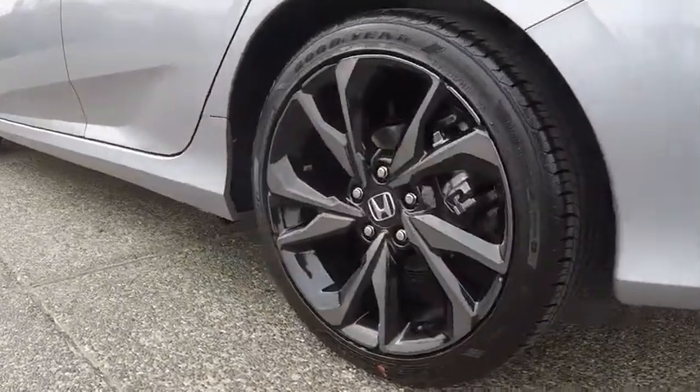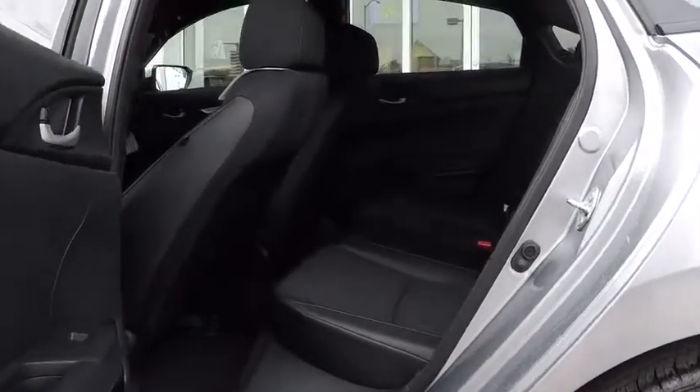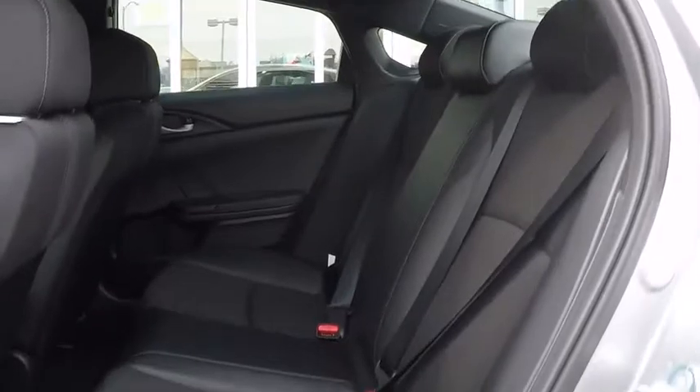Bluetooth, leather-wrapped steering wheel, power steering, adjustable steering wheel, keyless start, cruise control, floor mats, aluminum wheels, four-wheel disc brakes, front-wheel drive, climate control, AM-FM stereo radio.